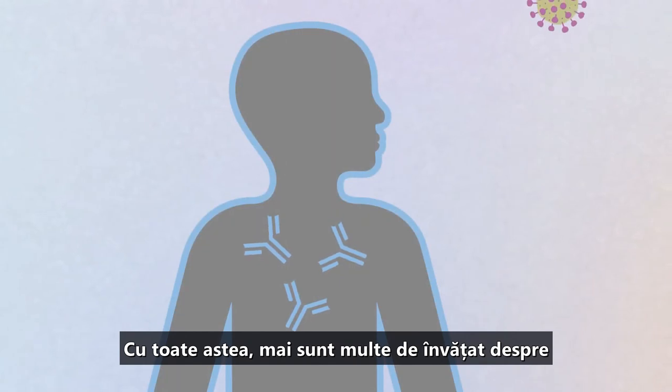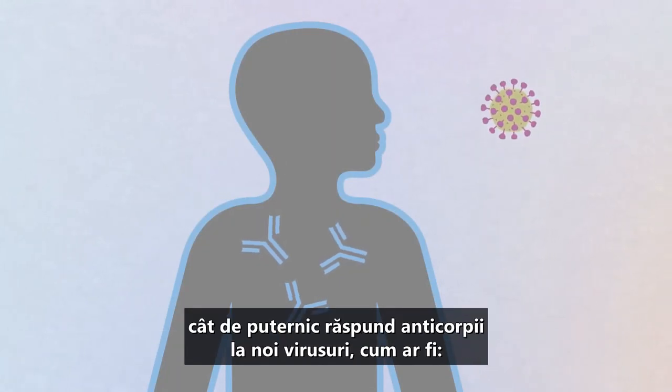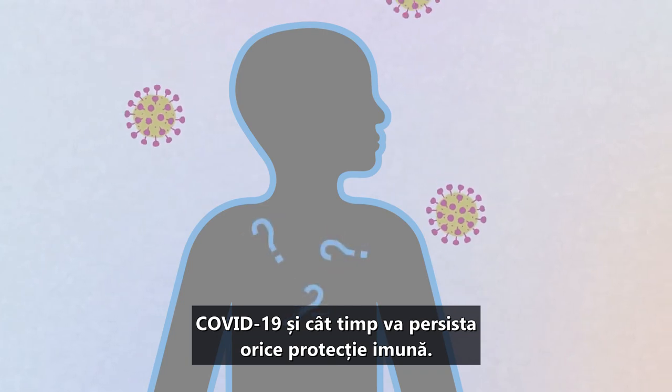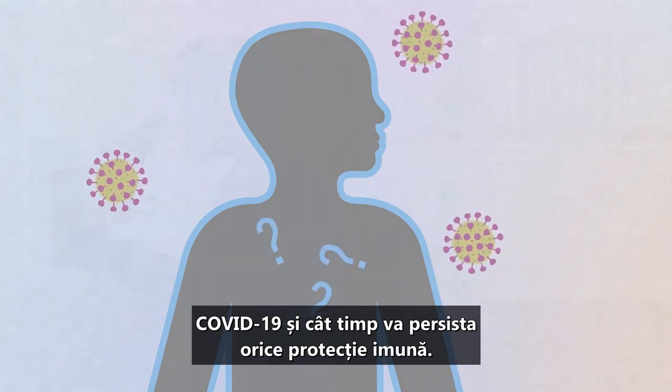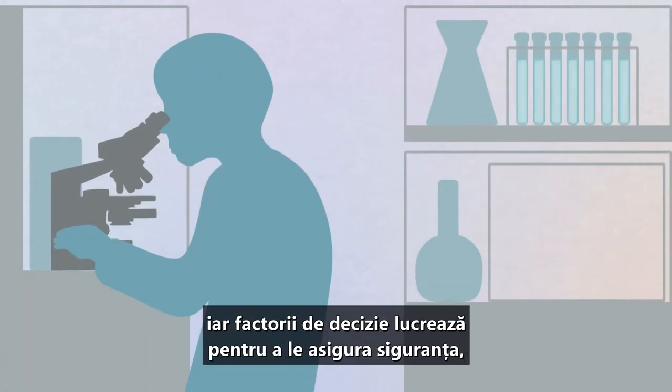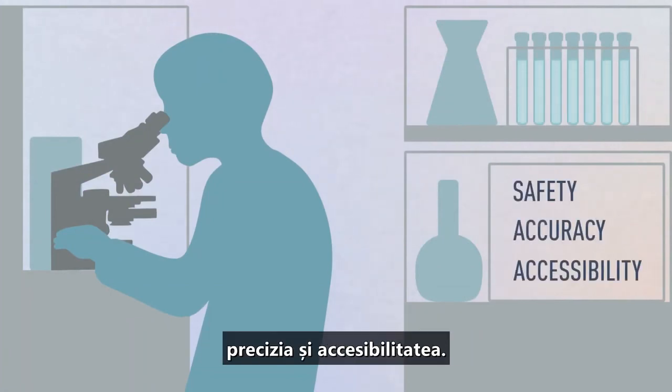However, there is still much to learn about how strongly antibodies respond to new viruses like COVID-19 and how long any immune protection will persist. Many new tests are being developed, and policy makers are working to ensure their safety, accuracy, and accessibility.